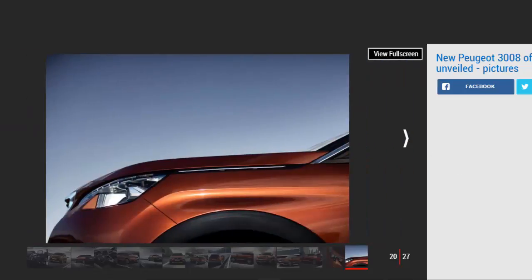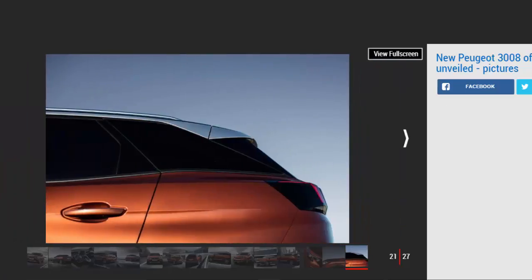The turbocharged 1.2-litre PureTech three-cylinder petrol engine will be the cheapest engine option on every model with the exception of the GT, producing 129bhp and 117g/km CO2. Peugeot claims it'll be capable of 55.4mpg on a combined run, available with a six-speed manual or automatic gearbox. Allure and GT Line models will also get a second petrol choice: a 163bhp 1.6-litre unit, with CO2 rising to 129g/km and economy dipping to 48.7mpg.